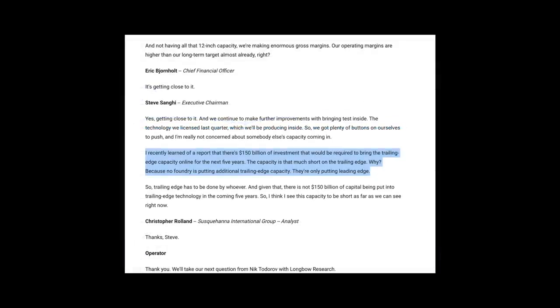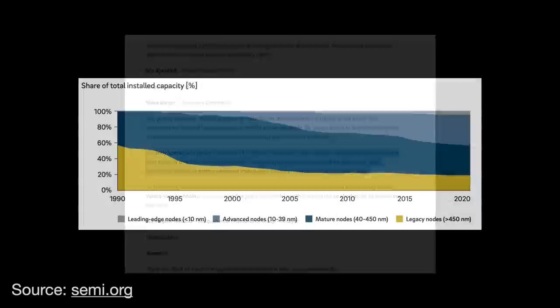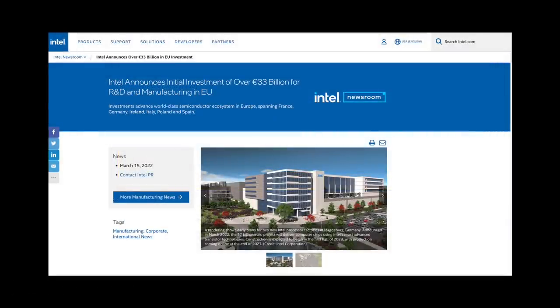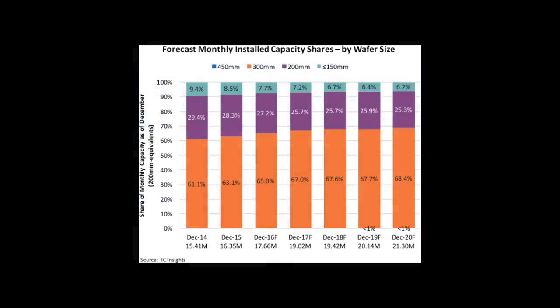Microchip Executive Chairman Steve Sange said in a recent earnings call that there is $150 billion of additional investment needed over the next five years to meet trailing edge demand. Growth in building out trailing edge capacity is very slow — about 2% annually, compared to 25% at the leading edge. The semiconductor industry has committed hundreds of billions of dollars in new fab announcements, yet only 6% of that expenditure is dedicated to building out mature or legacy node capacity.